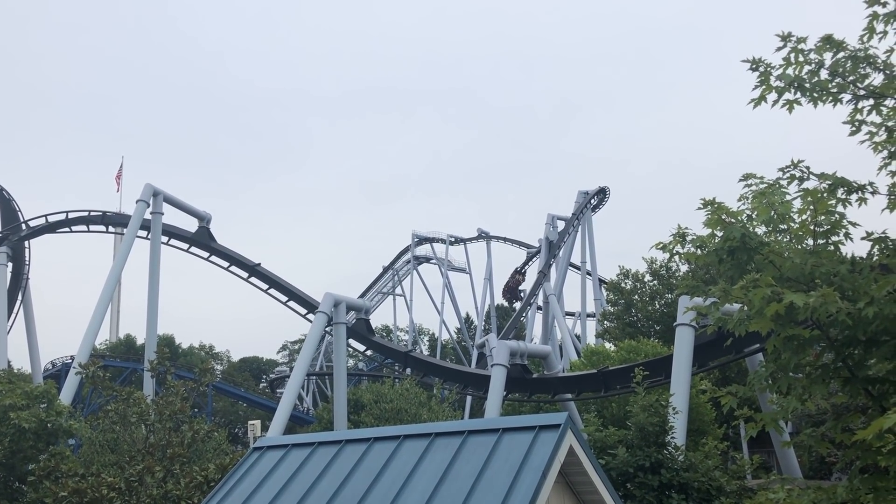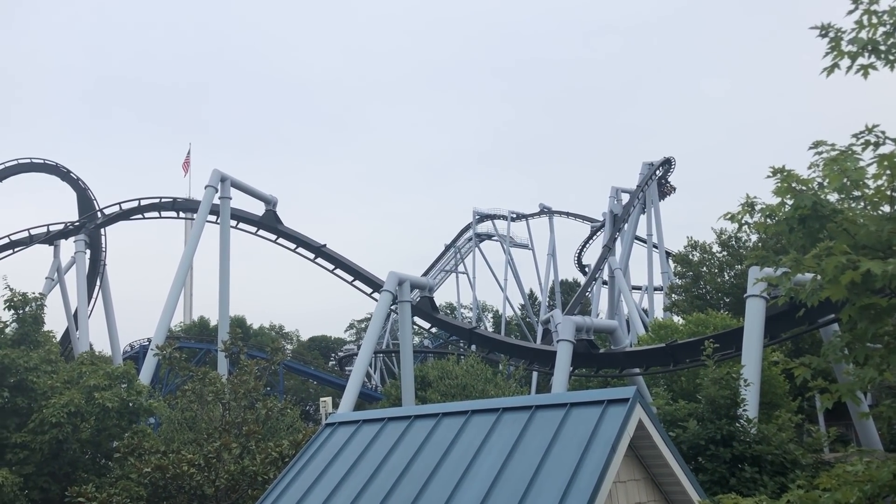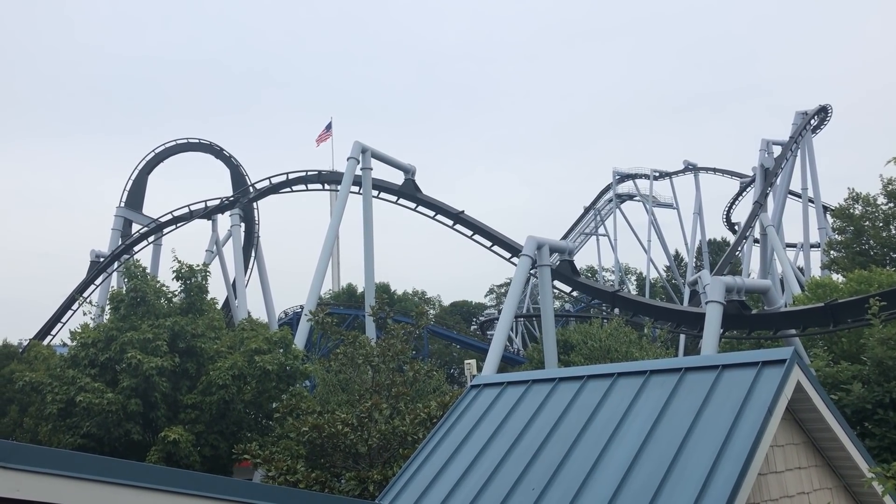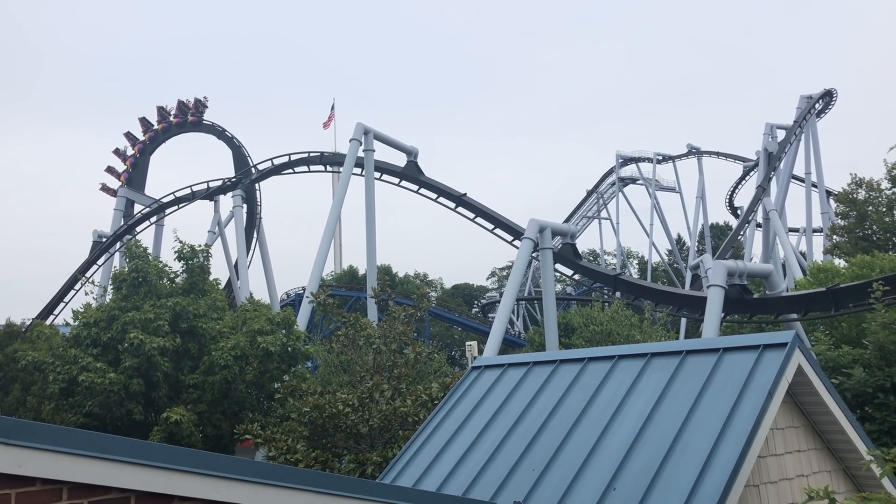So which one of these models do you rank over the others? Have you ridden any of these models? Have you ridden all of them? Let me know down in the comments below. This is Cedar Flags, and I'll see you all later.